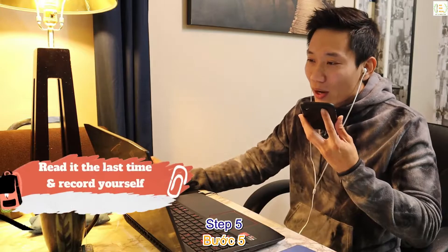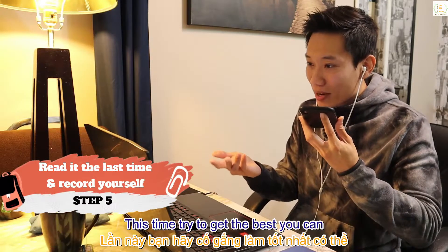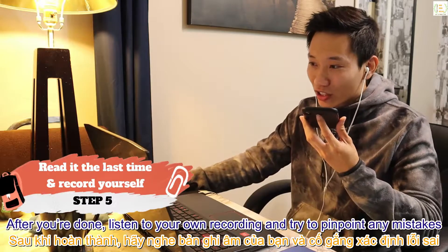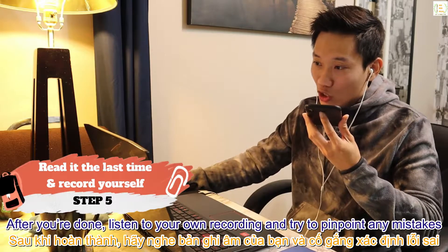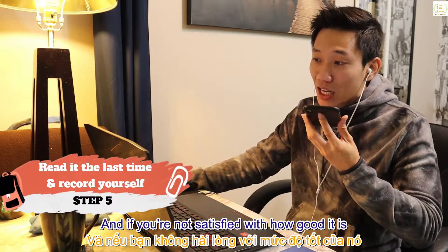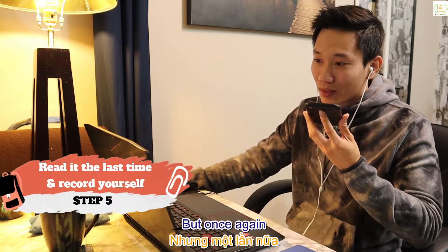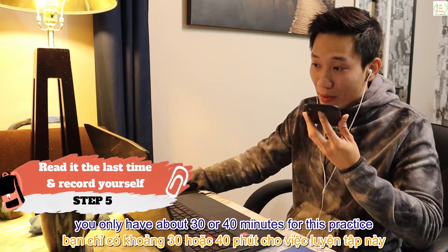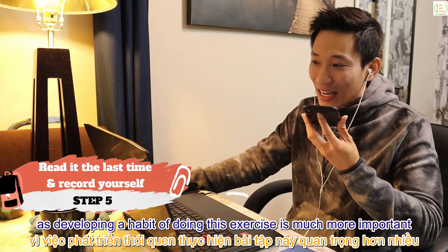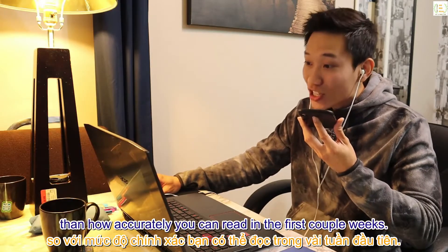Step 5: read it for the last time and record yourself with your phone. Try to do your best. After you're done, listen to your own recording and try to pinpoint any mistakes you still make. If you're not satisfied, you can record yourself again — but remember you only have about 30 to 40 minutes for this practice, so don't go overboard, as developing the habit is much more important than how accurately you read in the first couple of weeks.